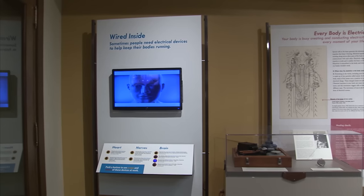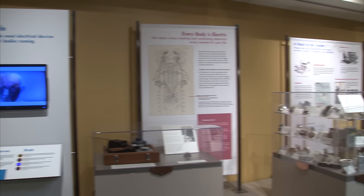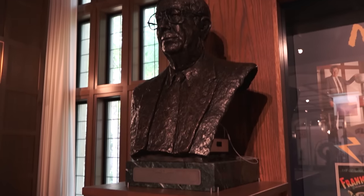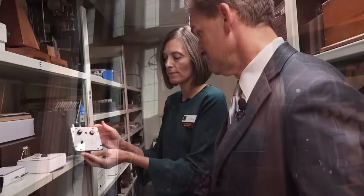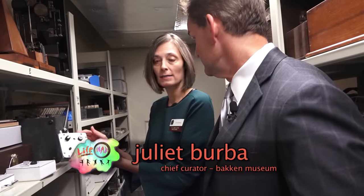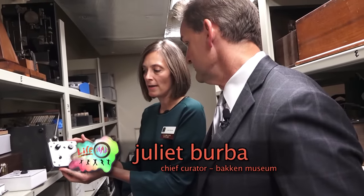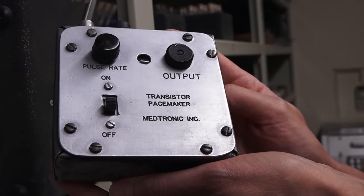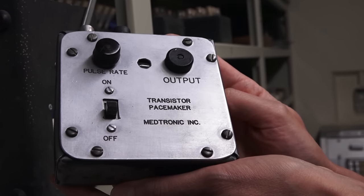He would come back to Minnesota a number of times. As a pioneer in the biomedical industry, we of course want to invite him back to as many functions as we can to thank him for what he's been able to do. Look through the mansion turned museum and it reeks with a sense of Earl Bakken. This was the first transistorized wearable pacemaker that Earl Bakken invented, used initially on kids in the 1950s.